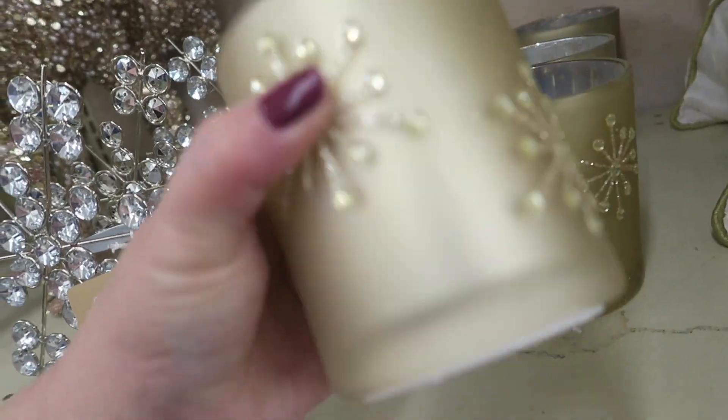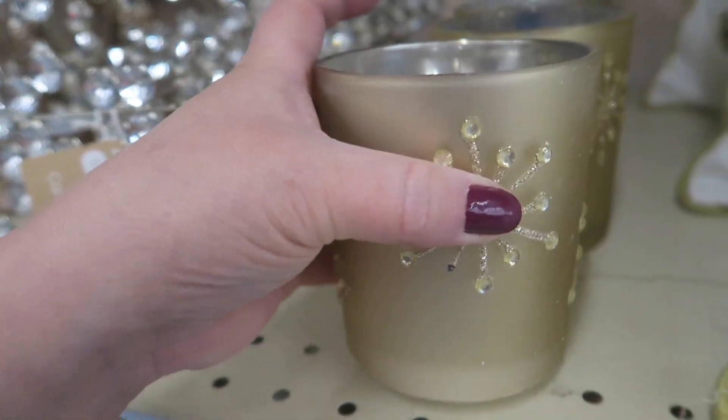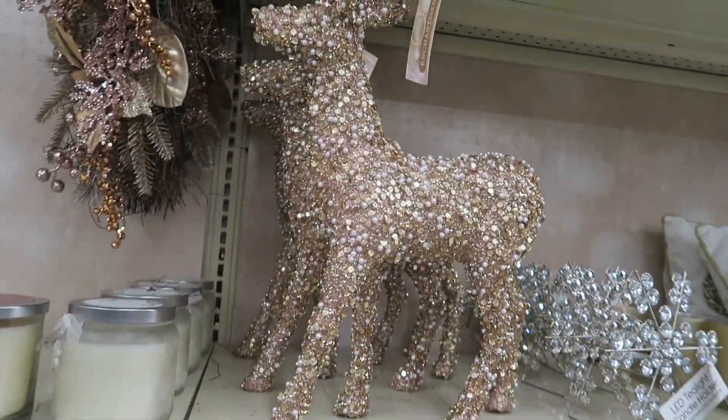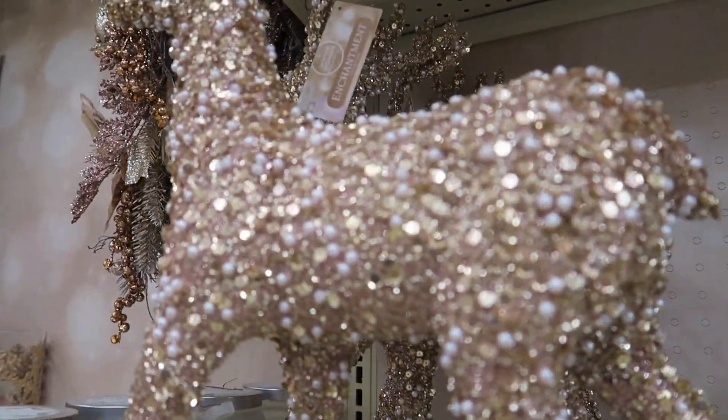And these little candles here are LED and they're $5. That big sparkly deer is $22.